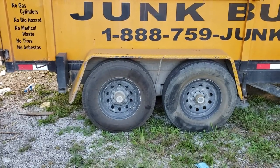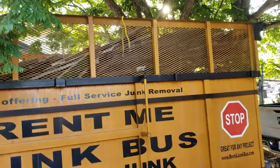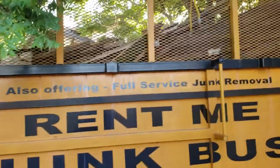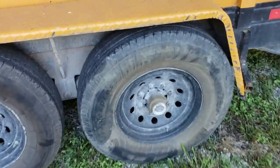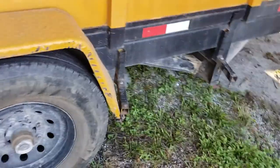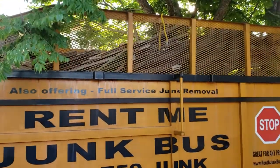We are the roll-off dumpster rental alternative. If you need a dumpster for anything, 99% of the jobs are Junk Bus compatible. You don't need a big, ugly roll-off dumpster on your property — you can get one of these Junk Buses. We'll pull up. The tires are driveway safe — they're rubberized so they don't damage your lawn, your gravel, or crack your concrete.